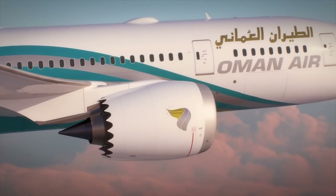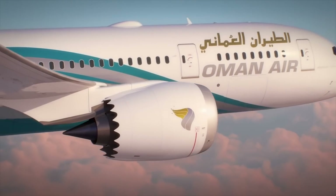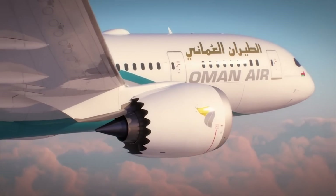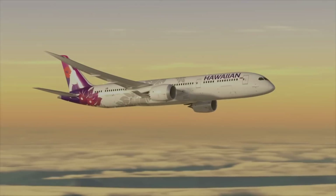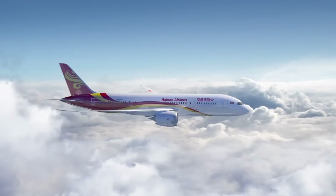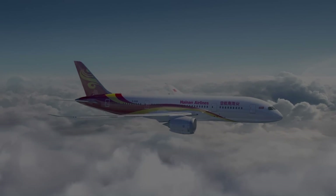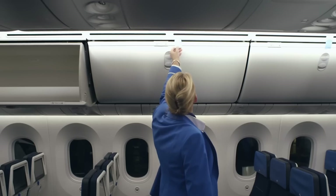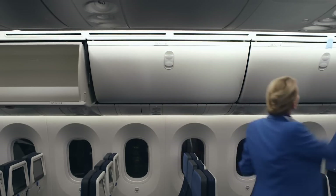However, as is quite common with aircraft stretches, there is a trade-off when it comes to adding those additional fuselage sections to create greater capacity. This typically results in a loss of range, unless additional fuel tanks are added, in which case efficiency suffers. Therefore, while the 787-10 can carry 40 more passengers than the 787-9, it comes at a cost to the aircraft's range.